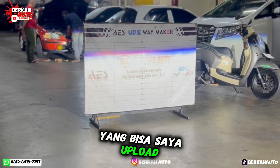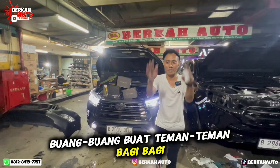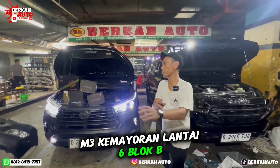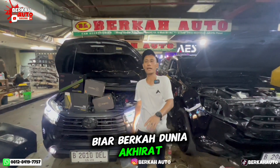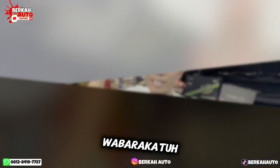Sementara itu dulu yang bisa saya upload, yang bisa saya share, yang bisa saya bagi-bagi buat teman-teman yang ingin modifikasi. Silakan datang saja ke workshop kami di Berkah Auto MGK Kemayoran Lantai 6 Blok B1 No. 2. Jangan lupa jaga kesehatan, jaga ibadah, biar berkah dunia akhirat. Terima kasih, Wassalamualaikum warahmatullahi wabarakatuh.